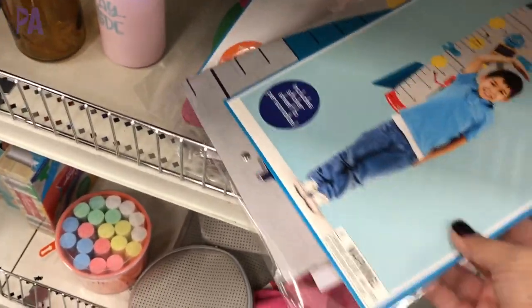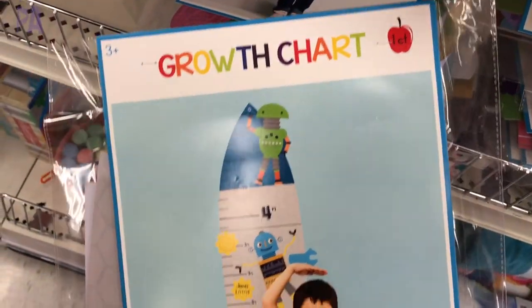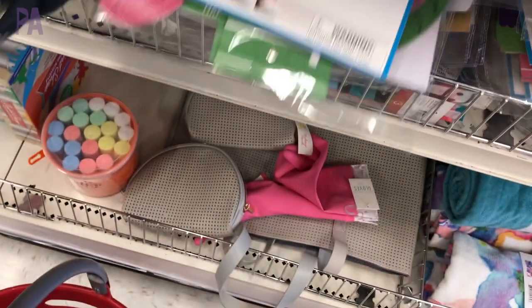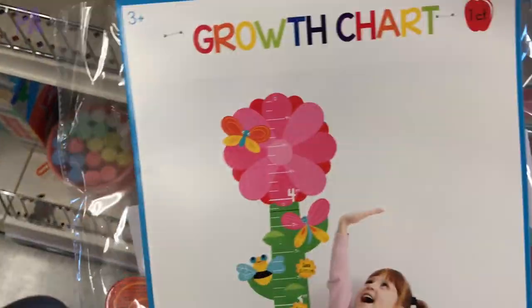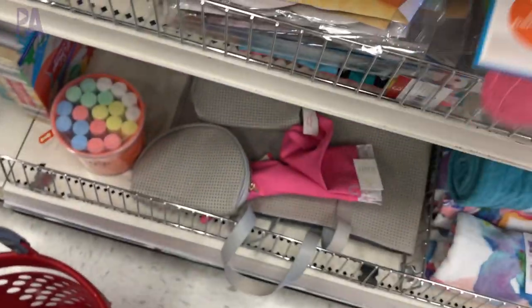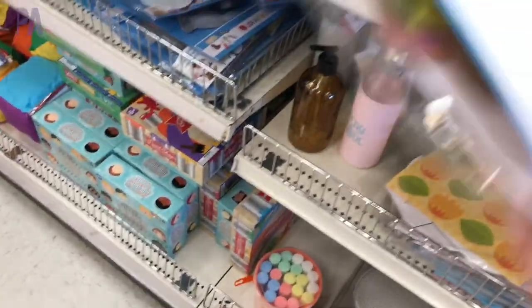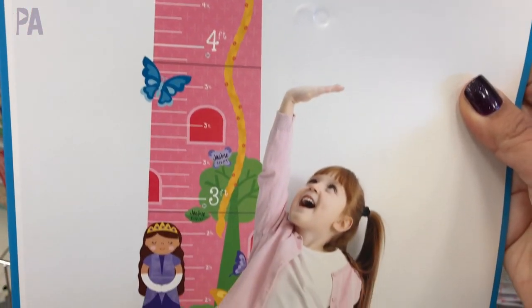If you need a growth chart, they had a few cute ones. I love this rocket ship one — you can hang it up on the wall. They also had a flower one if you wanted more of a floral or outdoor theme, and then a traditional tree one. Lots of fun with these — they are made out of felt and are super cute.